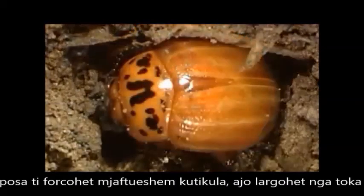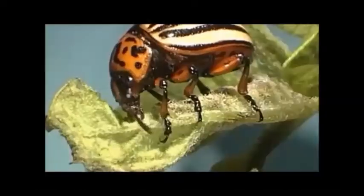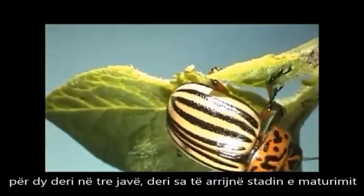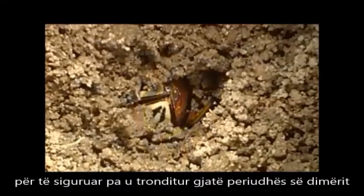It leaves the soil after its cuticle is sufficiently hard again. The adult beetles continue to feed on potato plants for another two to three weeks as they mature. They then enter the soil deep enough to secure an undisturbed overwintering period.